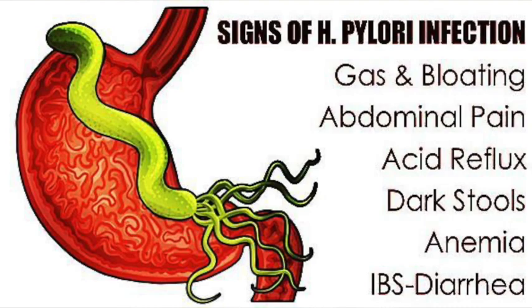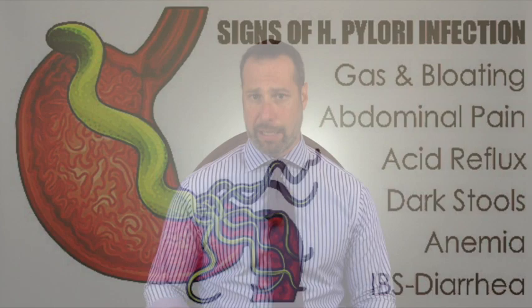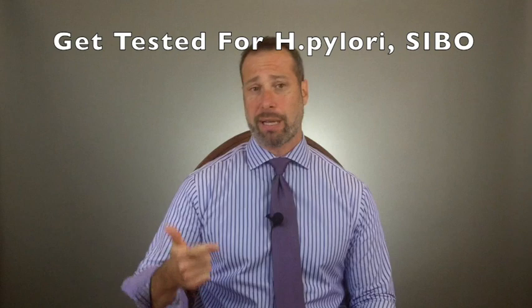Another common scenario is an H. pylori infection. If you suffer with these symptoms, go back and watch my videos on H. pylori and thyroid disease, get tested for H. pylori, and get tested for SIBO. These are some of the most common infections we see in patients with hypothyroidism, Graves disease, and Hashimoto's.